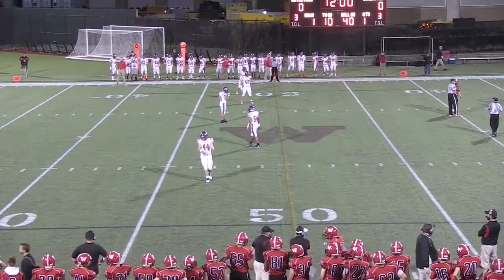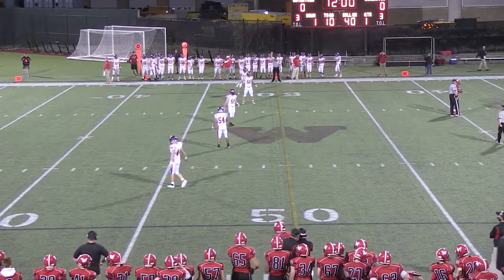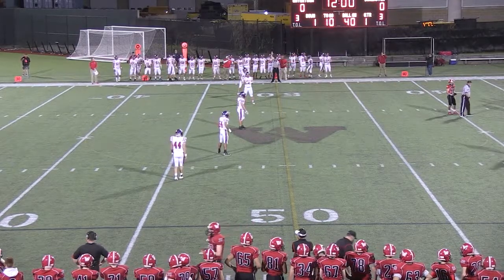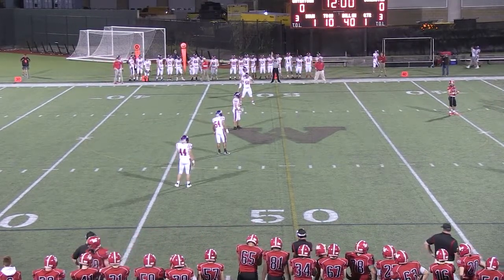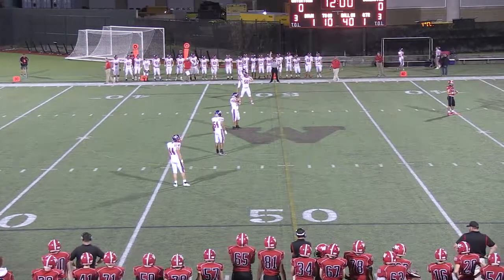2-0 vs. 2-0. The battle of undefeated teams continued on Friday, September 27th, as the Burlington Red Devils visited Victory Field in Watertown to take on their rival, the Red Raiders.